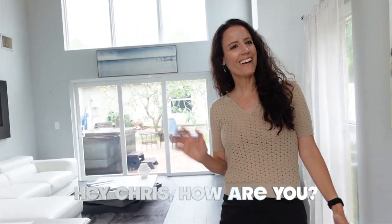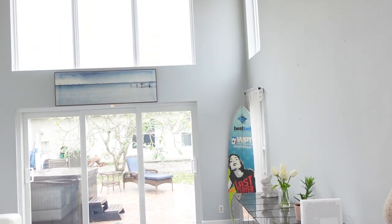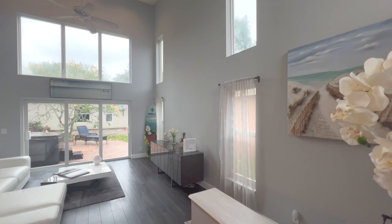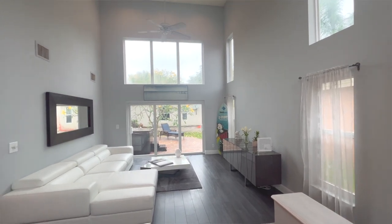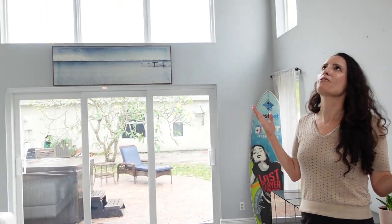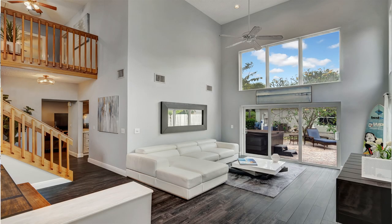Hey Marisa! Hey Chris, how are you? Come on in, let me show you this great new listing we have in Coconut Creek. I love right off the bat when you walk in here those high ceilings — that has to be what, 25, 30 feet? I'm tall and I always notice the ceiling first. I would say 25 feet.